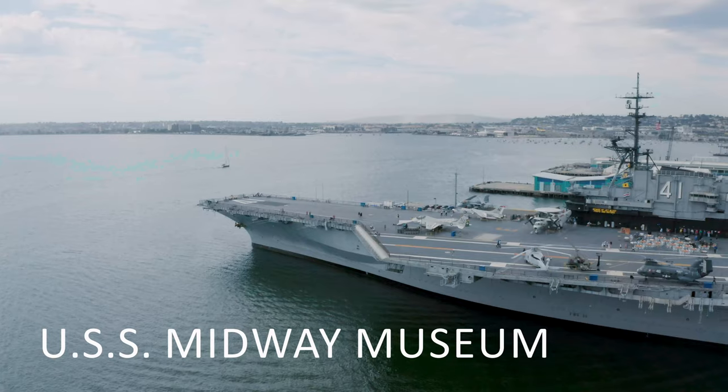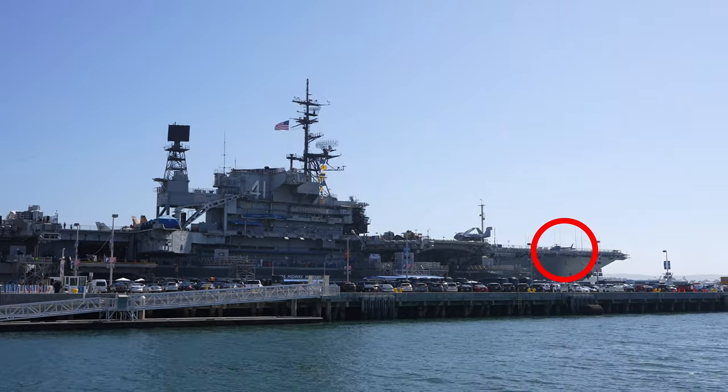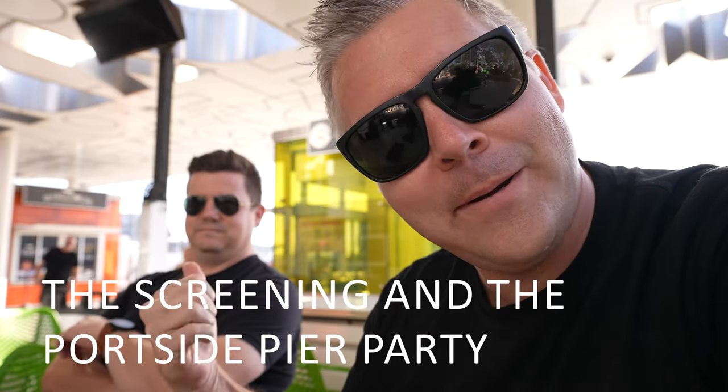Originally we were going to go on the USS Midway aircraft carrier, but I didn't realize that today they're doing a premiere for the Top Gun sequel right on the aircraft carrier. All the actors from the movie are there — Tom Cruise just landed on the Midway by helicopter, and supposedly Val Kilmer, Jon Hamm, and all the cast are going to be there. So it's a bit of a bummer I can't take you on the Midway today. It turns out the private event at Port Side Pier is connected — my brother just texted me; he's actually attending the Top Gun premiere!